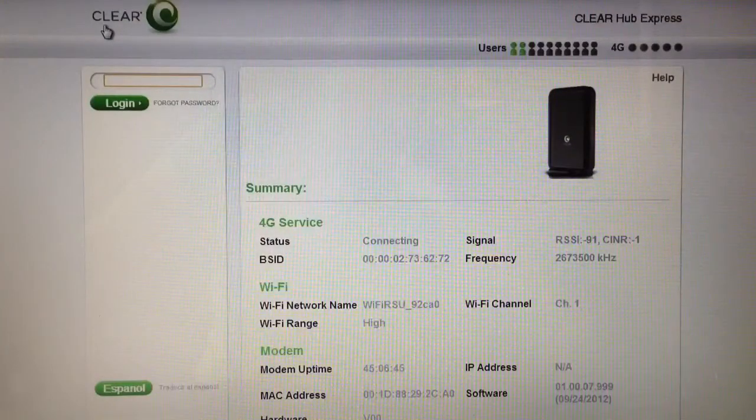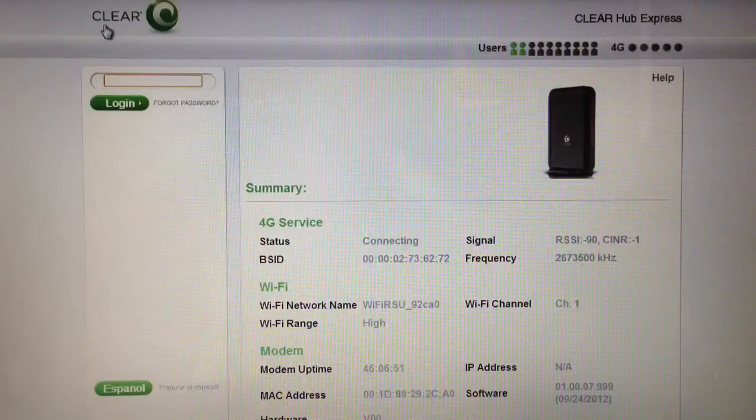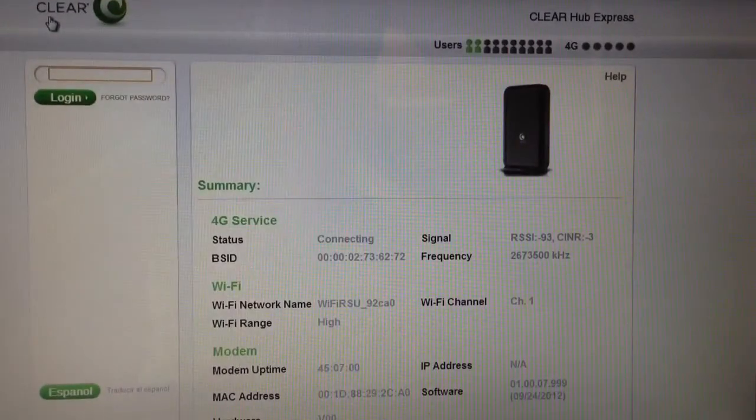And wouldn't you know it, I ended up in a hotel room that gave me a perfect example of the type of problems and issues some people run into. Let me show you exactly what I had to deal with. So here you see what I was up against — the RSSI is negative 91 or 90 and my SINR is zero. As I turn the modem — the modem by the way is sitting over here on the table — I may pick up a few extra SINR points, but realistically I'm not getting anything worth anything.